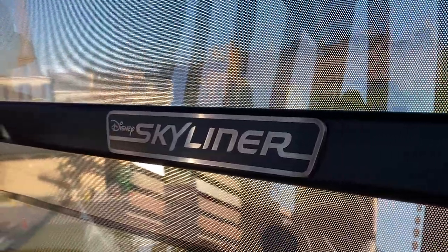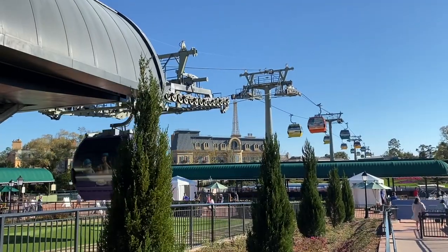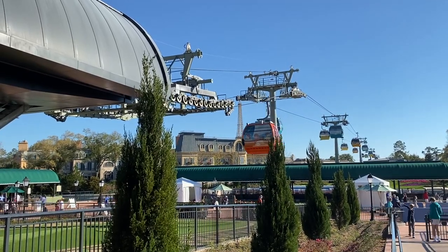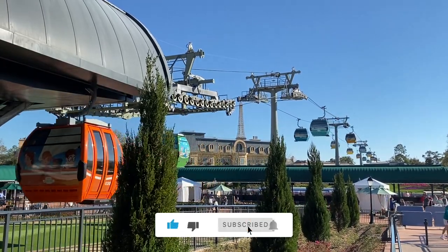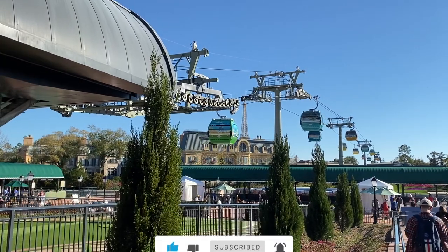All in all, the Skyliner was a great way for Disney World to expand transportation options and add a new themed ride that's both free and fun. We hope in the future there is a way to expand to new destinations such as Disney Springs. What stops would you like to see? Tell us in the comments below, and don't forget to like and subscribe for future info from us here at Flora Days and Nights.